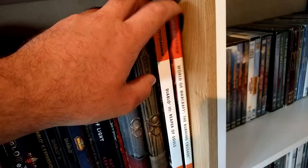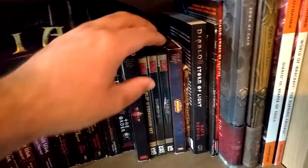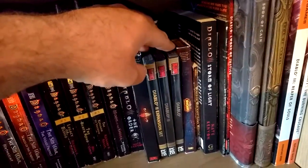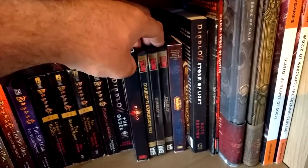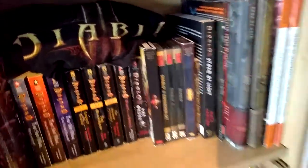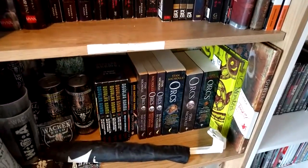Here's a Reaper of Souls game guide and a Burning Crusade World of Warcraft game guide. Also a Warlords of Draenor DVD or CD, and Diablo one, two, and the expansion all on CD, and Diablo three as well — the games that started it all.